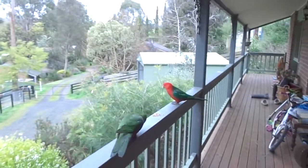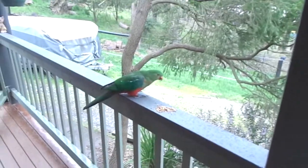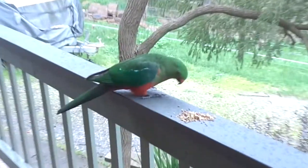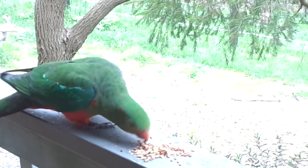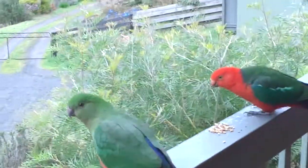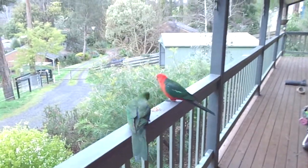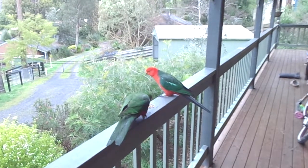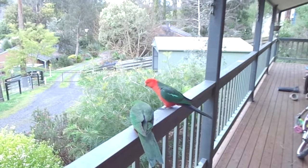So we've got two females and a male. You can hear them cracking the seeds — they prefer the sunflower seeds. I think they're also eating the sorghum and the corn. It's coming into spring here so they'll be breeding soon, so he's got his best suit on.